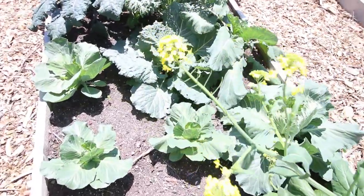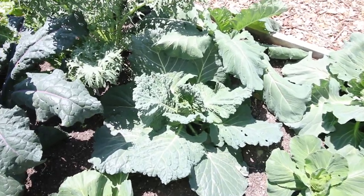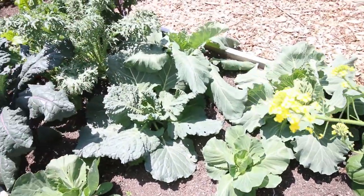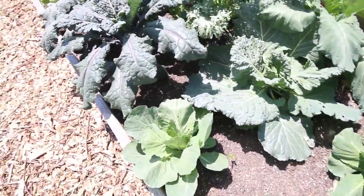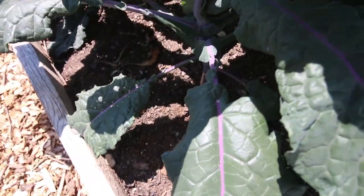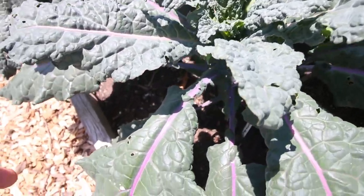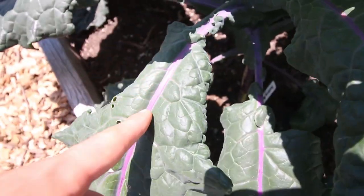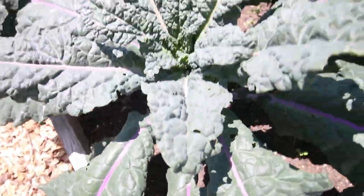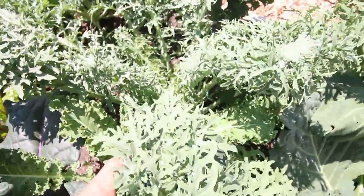The cabbage bed looks absolutely amazing. Lots of beautiful cabbages forming — there's a nice Savoy cabbage and some other cabbages. They're looking great. Over here we've got the kale — just beautiful. Look at that beautiful purple stem. This is the dazzling blue kale, which is a dinosaur kale mixed with a red Russian. So you get the stem and vein of the red Russian but the leaf of the dinosaur. And this one is called fractal frills — look at how frilly and cool that kale is. Absolutely beautiful.